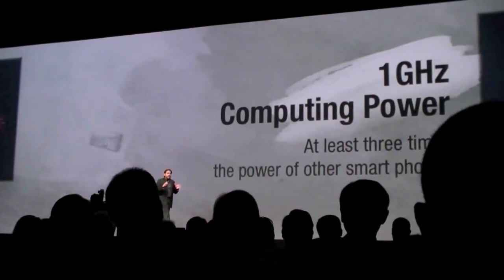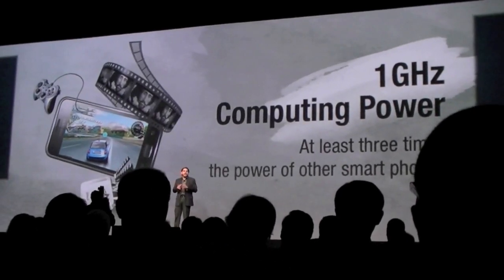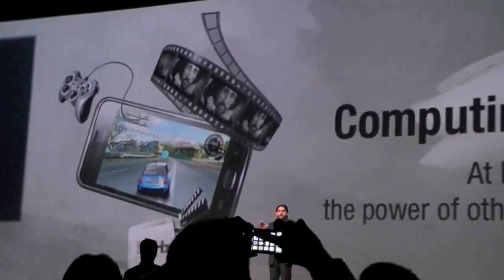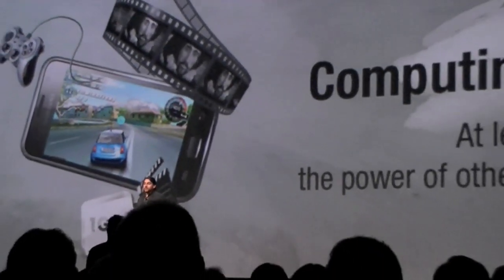Powering everything is a 1 gigahertz Cortex A8 Samsung application processor — there's no faster processor in the market. It processes a staggering 90 million triangles per second, which is more than three times more powerful than other leading smartphones in the industry.